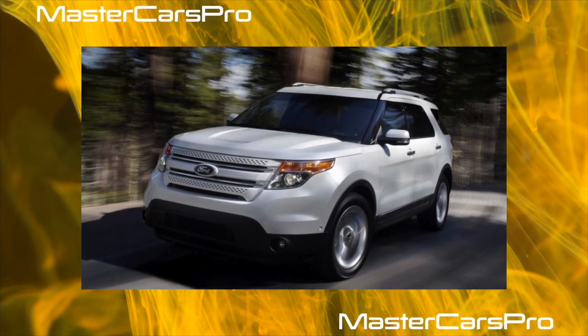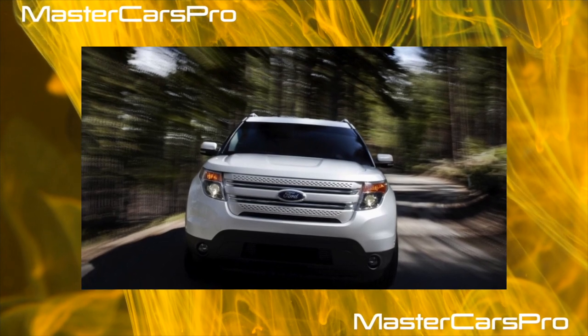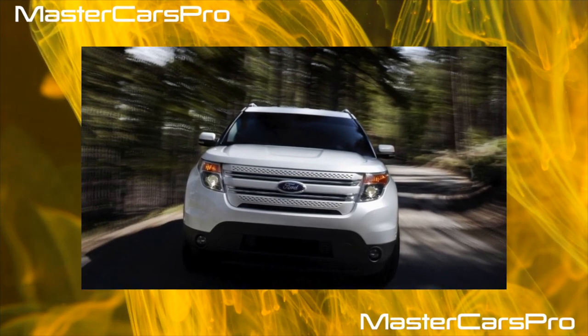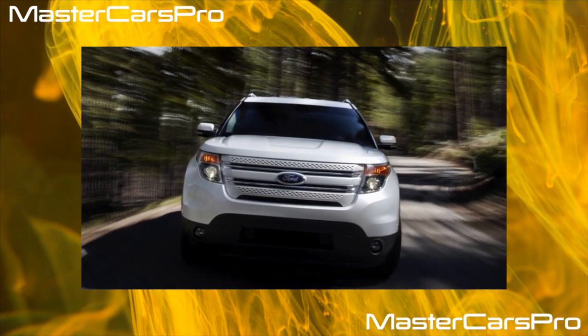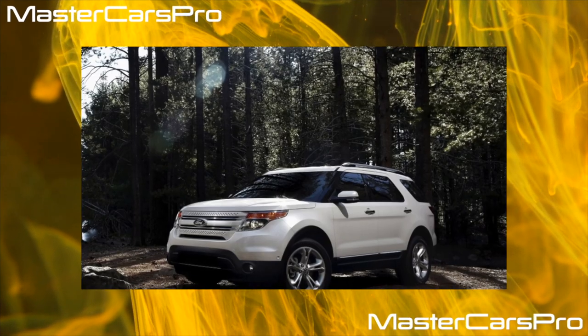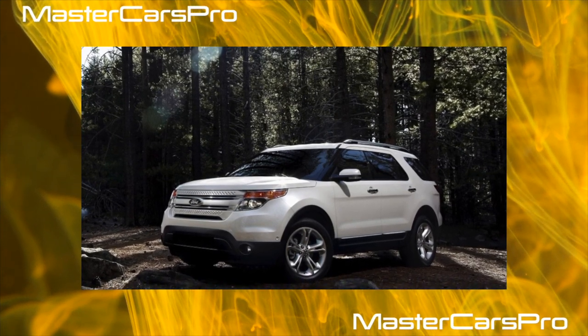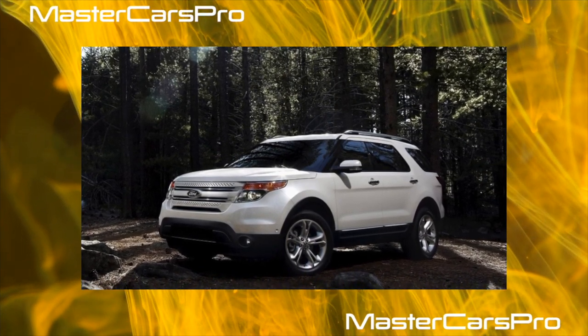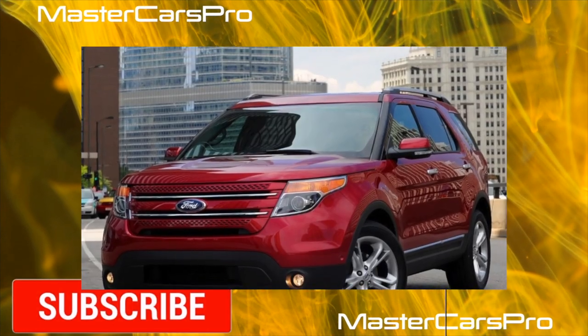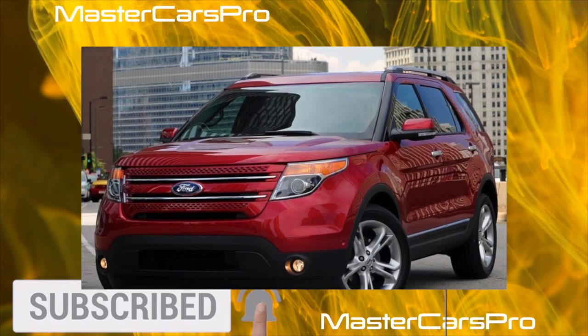The Explorer ceased to be a true SUV in 2010, when it replaced the previous frame structure with a load-bearing body and all the attributes of a crossover. There was an independent suspension and a clutch that selects part of the torque to the rear axle if necessary. Ford borrowed the all-wheel drive system from the second-generation Freelander, including the Terrain Response electronics — which is not the best asset for the secondary market.